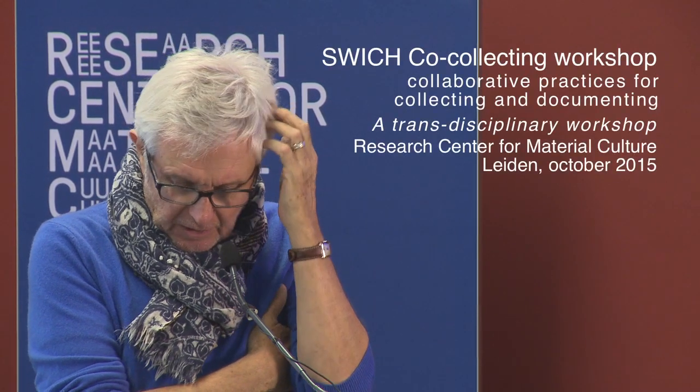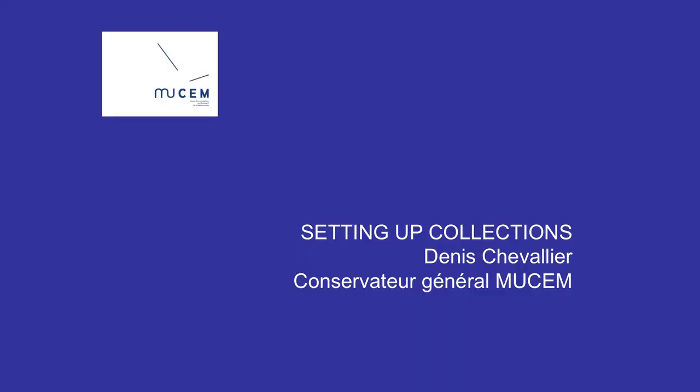I'm not going to speak about strategy, because yesterday I explained that for me the strategy of a museum like our museum, which is a museum of society, is a campaign collection. The strategy is first to choose a topic, then to elaborate a scientific project, then organize fieldworks in the place where we want to study the things, and then at the end, collecting things — things representing the social facts we want to integrate in our collection, or things which witness the social facts.